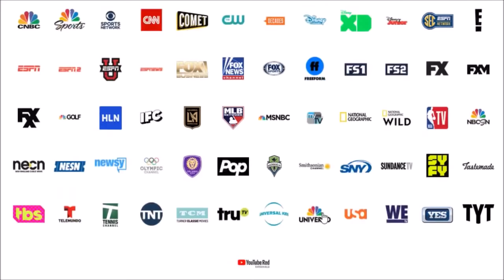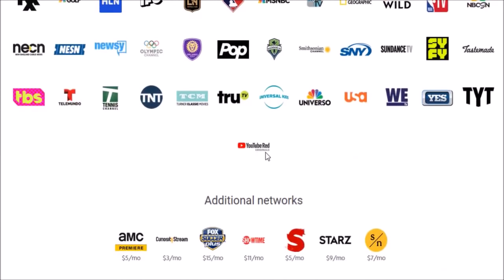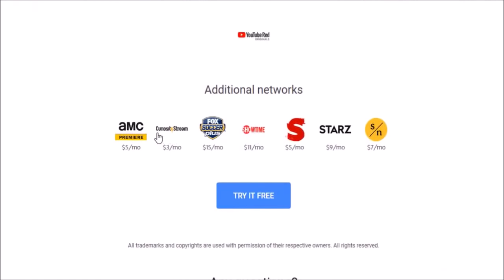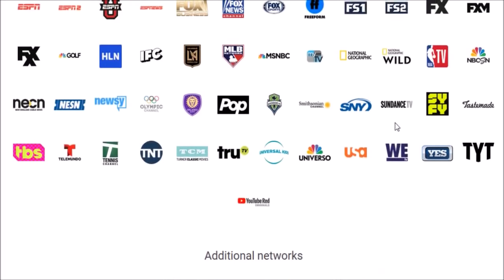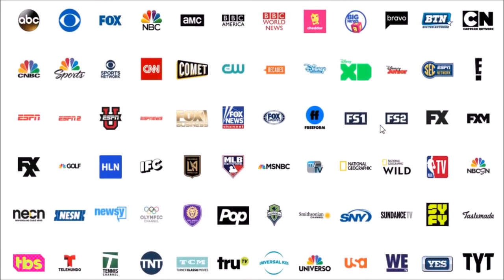You also get YouTube Red Originals. The additional premium networks you can add on top of your YouTube TV subscription are AMC Premiere, CuriosityStream, Fox Soccer Plus, Showtime, Shudder, Starz, and Sundance Now.